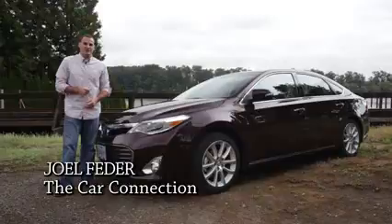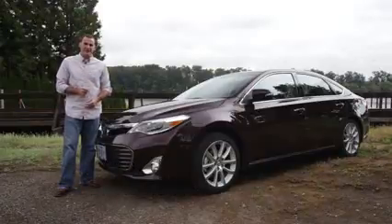Hi, I'm Joel Federer with The Car Connection, and we'll tell you in our latest video road test of the 2014 Toyota Avalon.